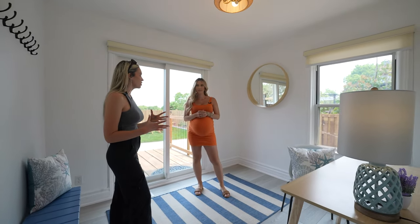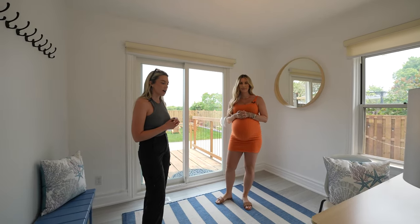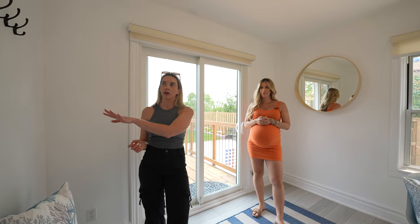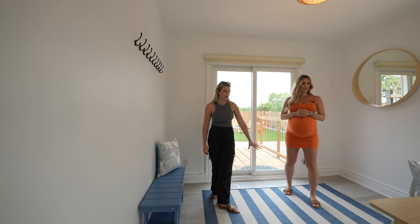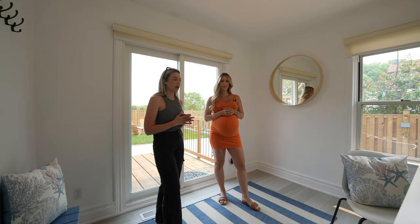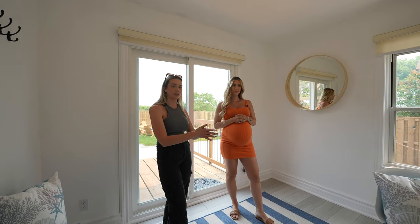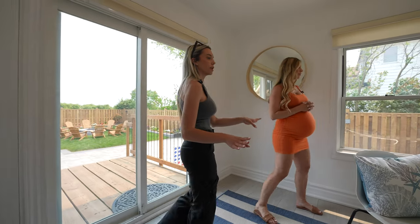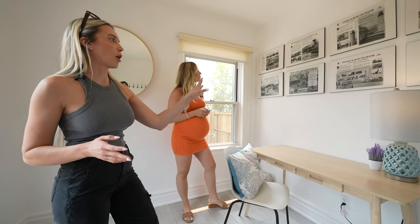When we first walked through this area it was very dark and dingy. This is the high-traffic zone from the backyard, so we really wanted to utilize the slider door. People can hang their towels from the hot tub here, and there's a nice bench nook as well as an entryway. For Airbnbs, having some sort of office space is a good amenity, so this is where we opted to put that — there's a large desk area with a table lamp.